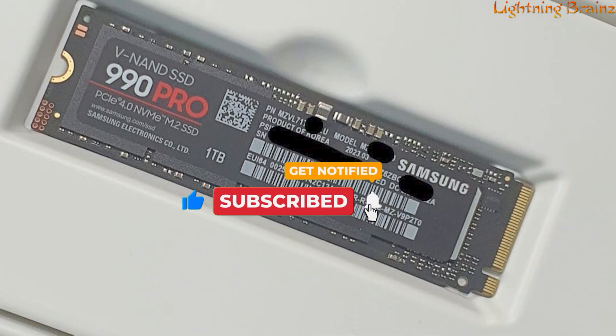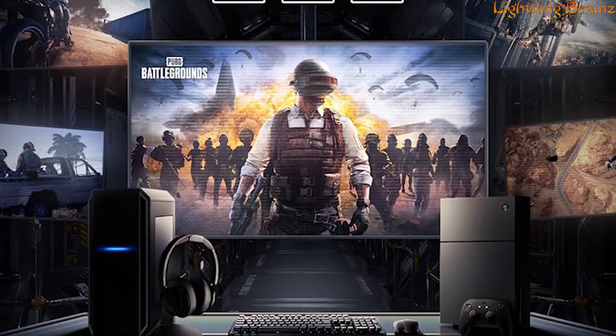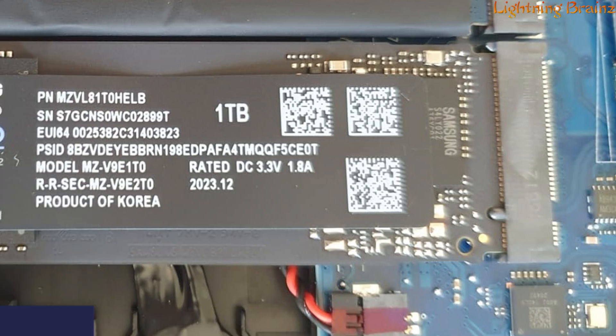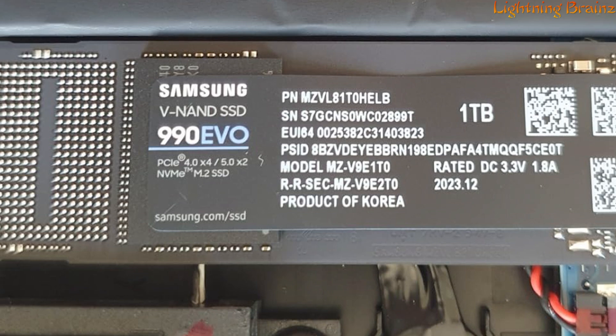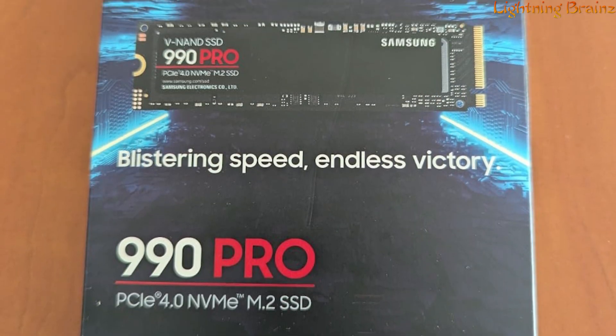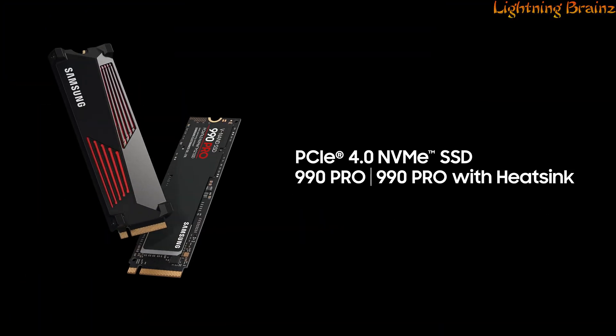making it compatible with various platforms, including PlayStation 5. With a generous 2TB capacity, AES 256-bit encryption support, and compatibility with Samsung's Magician software for performance optimization, the Samsung 990 Pro sets a new standard for SSDs, providing a reliable and high-performance storage solution with a 5-year limited warranty or 1,200 TBW terabytes written.